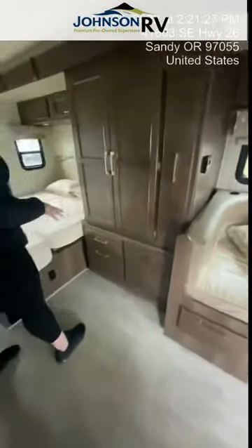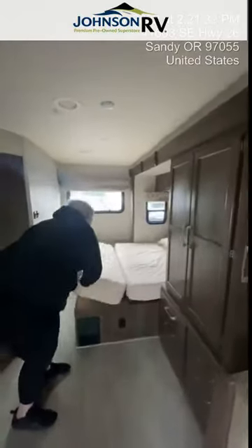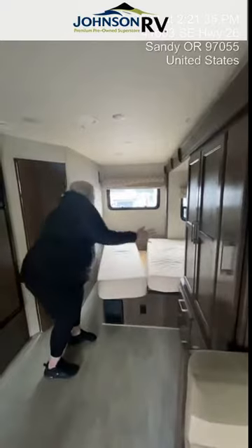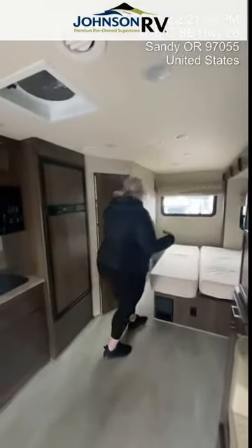Then you go back into the bedroom area. Walk-around bed. When the slide comes in, this mattress actually flips over here. The base stays so you can access everything — with the exception of the sleeping space — with the slide in.